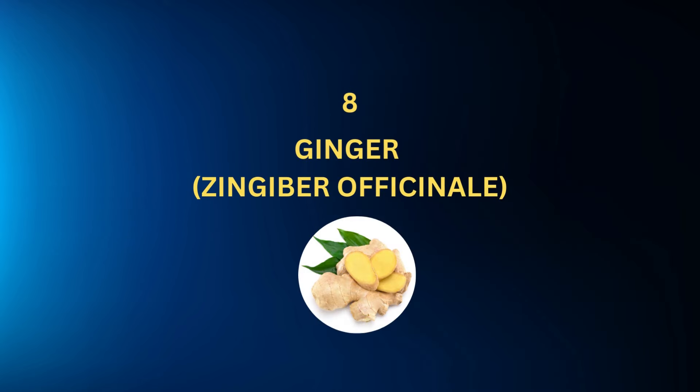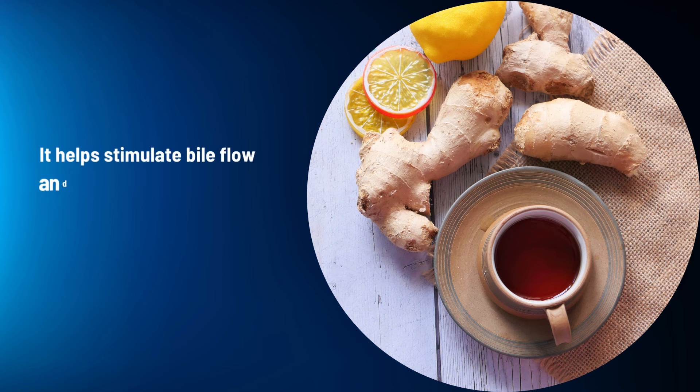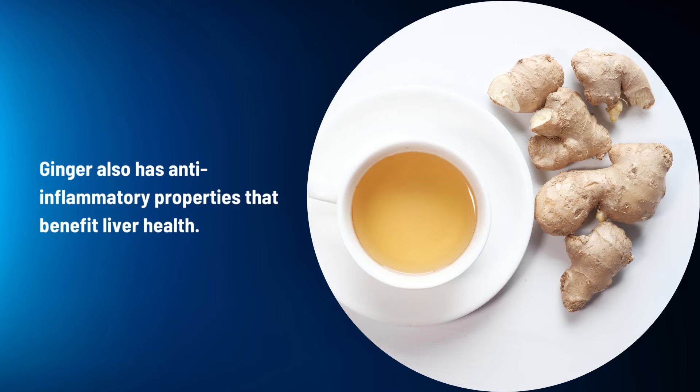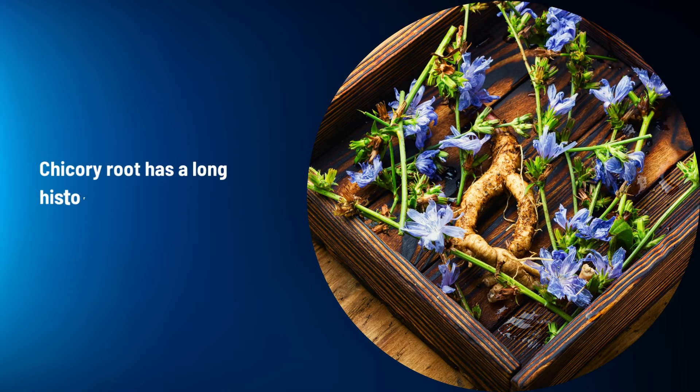Ginger: Ginger is a well-known digestive herb that supports liver function. It helps stimulate bile flow and improve digestion, promoting the detoxification process. Ginger also has anti-inflammatory properties that benefit liver health.